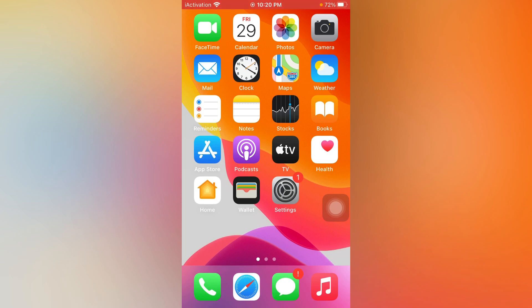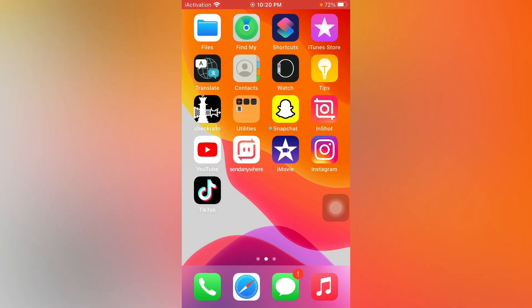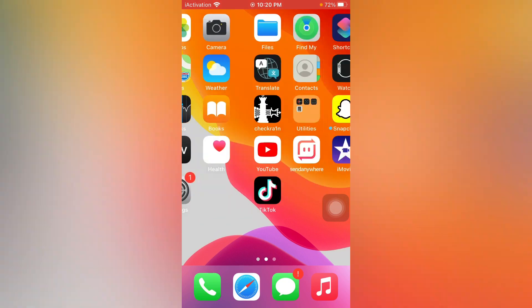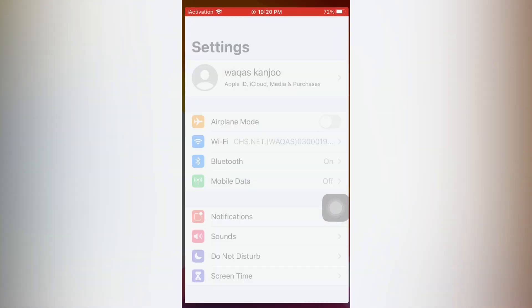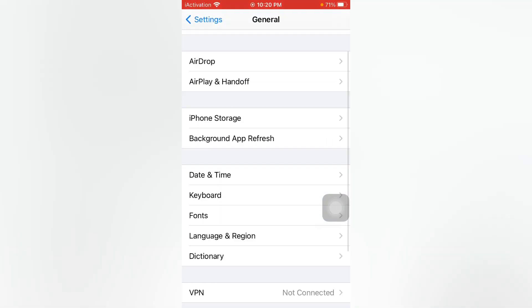If you are also facing that issue please keep watching the full video and follow the instructions step by step. After following the instructions step by step you can easily fix that issue. So without wasting time, let's start the video. Firstly open the Settings app, in Settings tap on General.